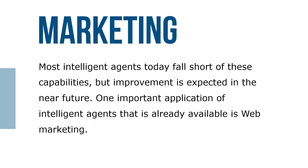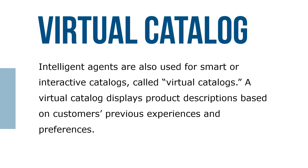Most intelligent agents today fall short of these capabilities, but improvement is expected in the near future. One important application of intelligent agents that already is available is web marketing. Intelligent agents are also used for smart or interactive catalogs called virtual catalogs, which display product descriptions based on customers' previous experiences as well as their preferences.